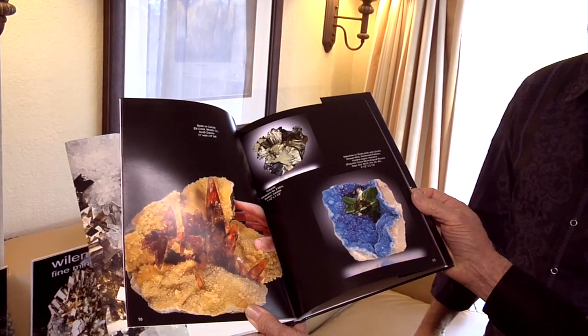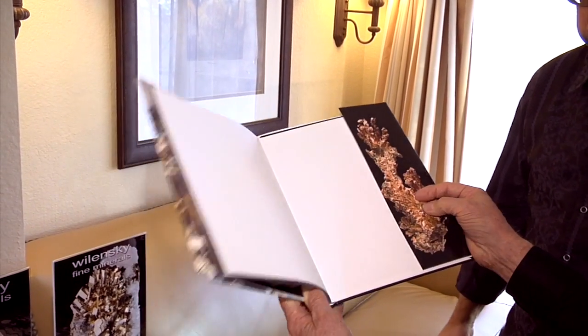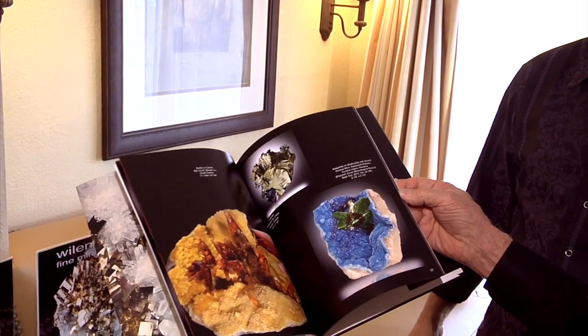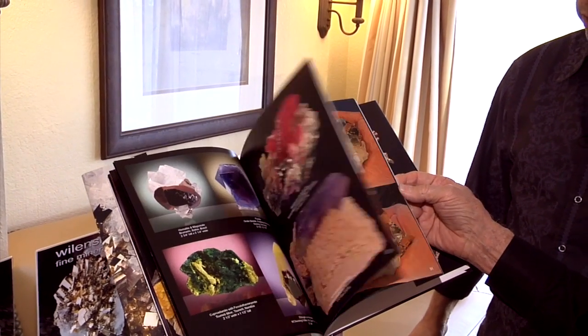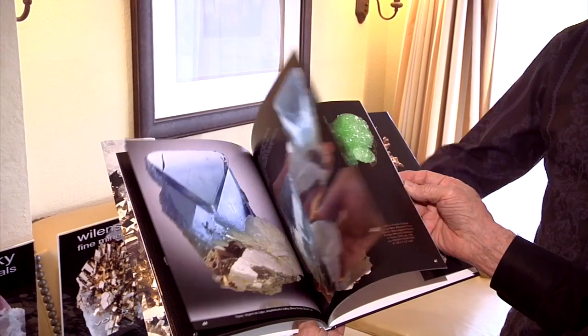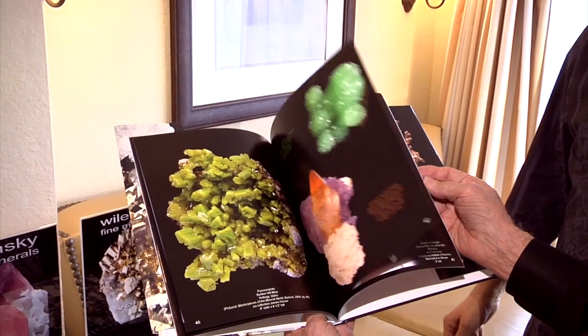Look at this. We do this because a lot of these minerals will never get seen again publicly. It's a good reference for people to look at. These are wonderful minerals and it's a shame that they sometimes get hidden away in collections far away. So we like to document them.